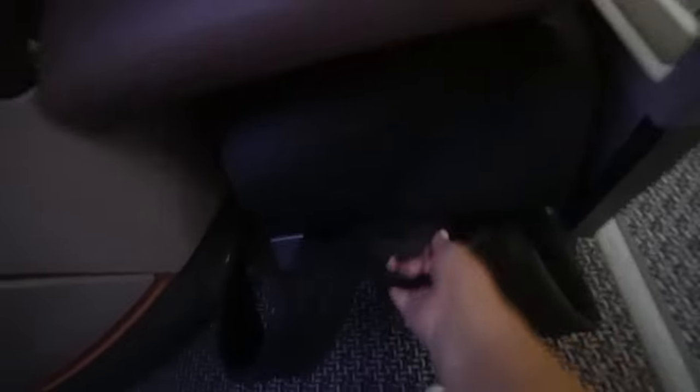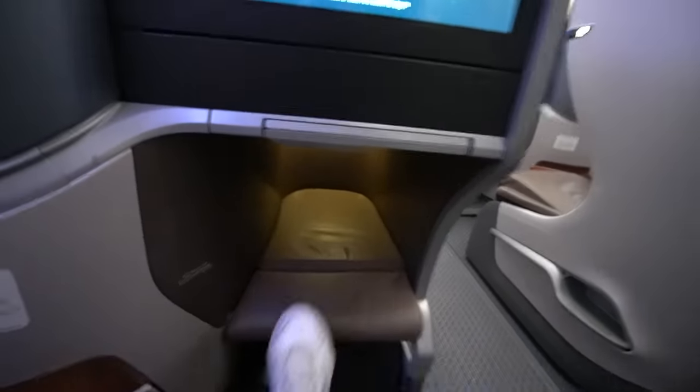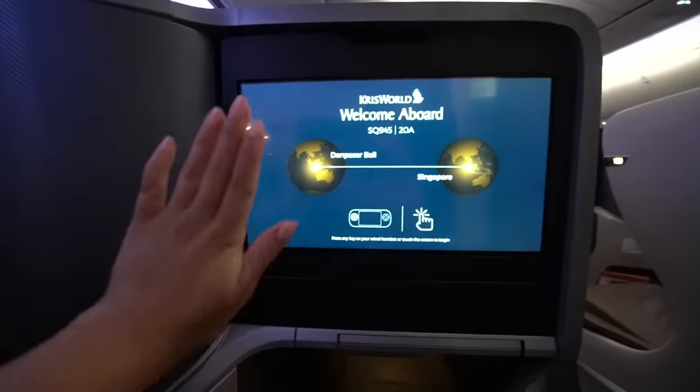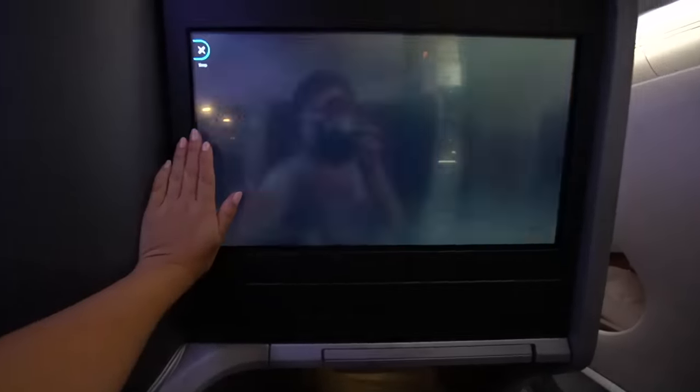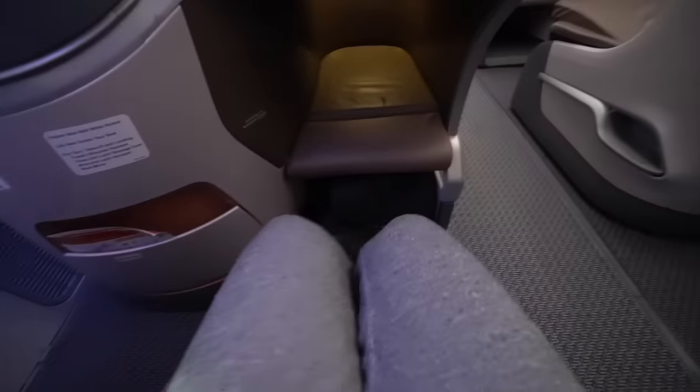All right, y'all, tour of my seat. So I put my backpack under here — it fits nice and snug. There's a little area for my feetsy. My legs are so short, it barely even reaches. Here's the screen — it is gigantic. My hand for size — yes, my hand is really tiny.